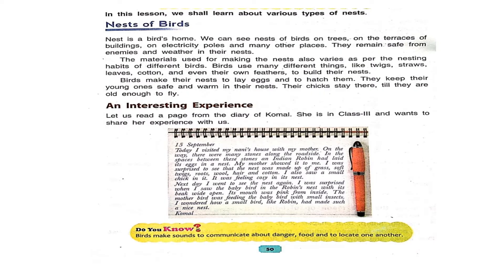Let's read this topic together. In this lesson, we shall learn about various types of nests. A nest is a bird's home. We can see nests of birds on trees, on the terraces of buildings, on electricity poles, and many other places. Birds remain safe from enemies and weather in their nests. The materials used for making nests also vary as per the nesting habits of different birds.